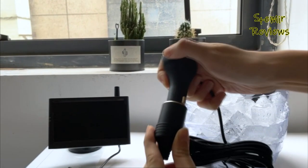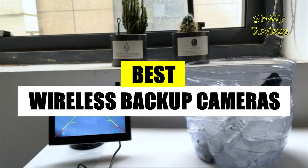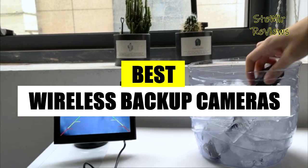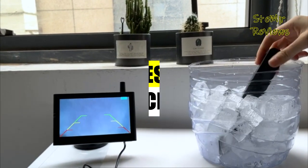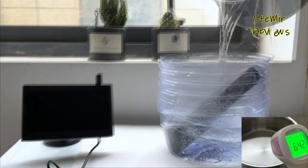Hello, my friends, welcome back to my channel. In this video, I recommend the best wireless backup cameras. Subscribe to the channel and press the like button to stay up to date with all the news. Let's begin.